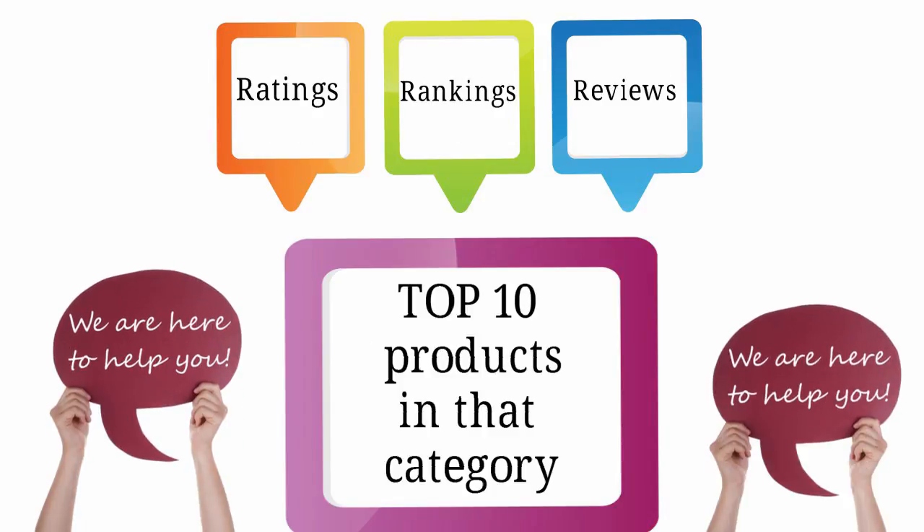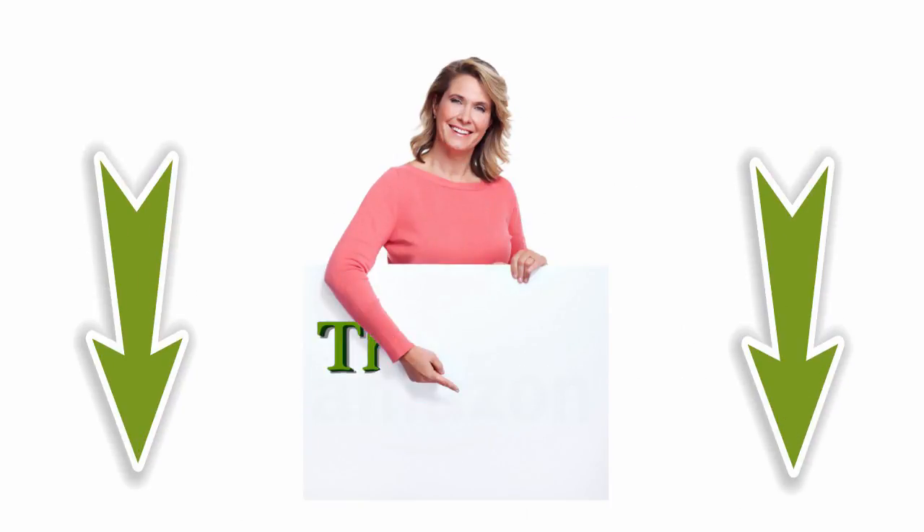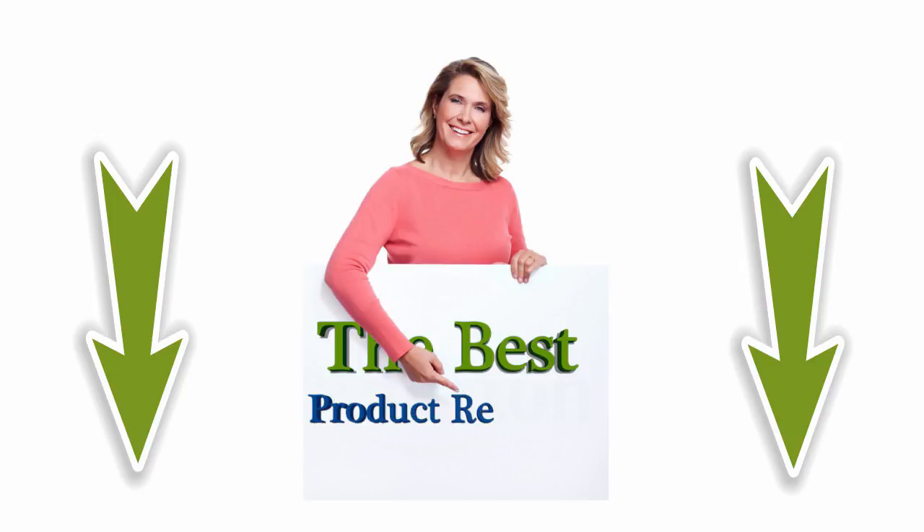Allow us to actually help you. If your product category is not there, click on the banner below and allow us to truly find your category's top 10 best products for you.